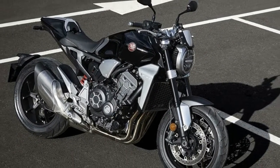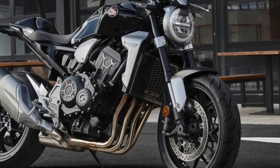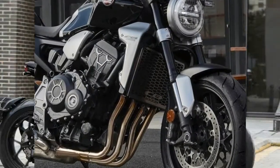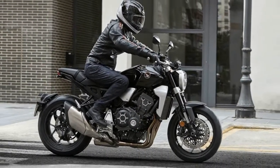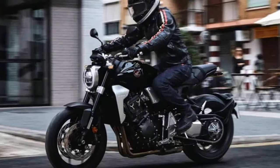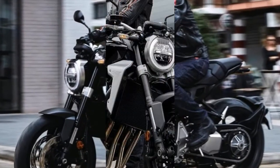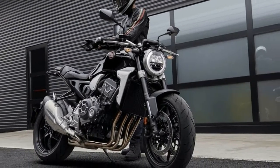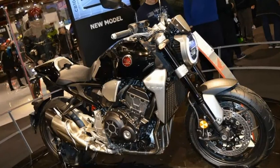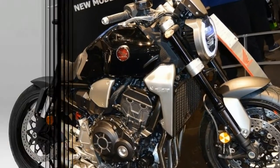Honda has labeled the 2018 CB1000R's new look Neo Sports Cafe. While that might be a bit of a mouthful, the 2018 Honda CB1000R is certainly easy on the eyes, not to mention a huge departure from the now dated previous generation. First seen back in 2007, the CB1000R is the far more street-friendly variant of the race-oriented CB1000R Superbike.